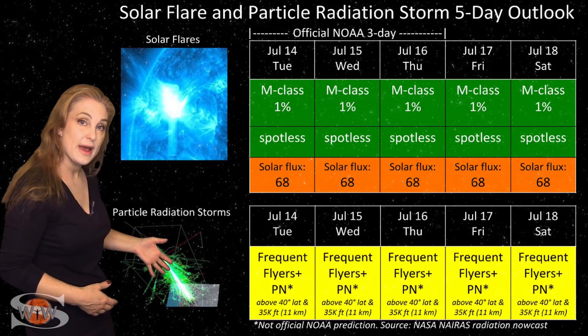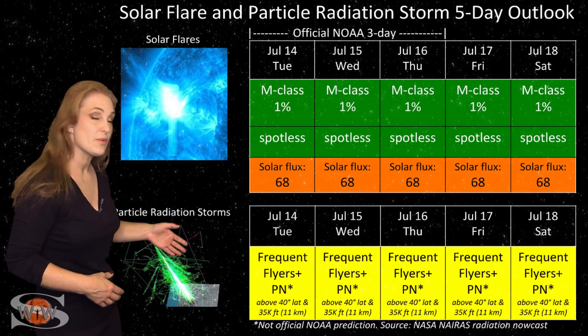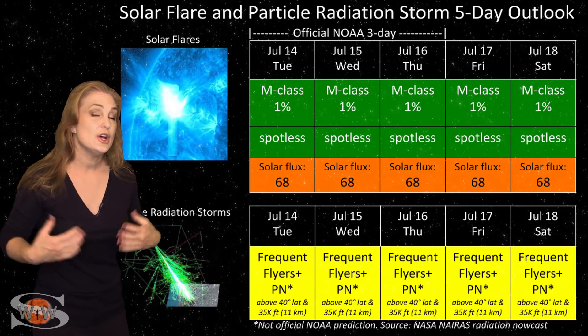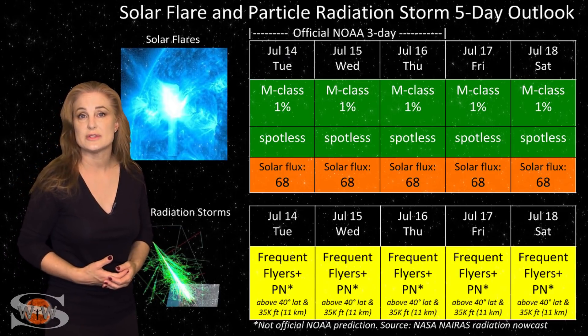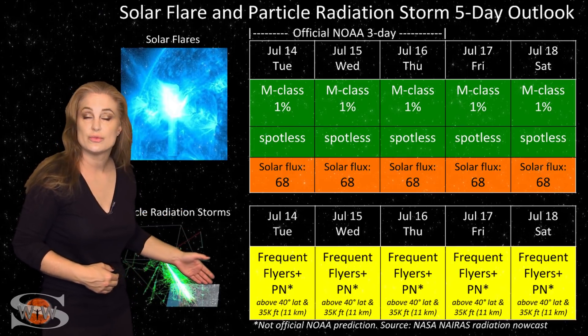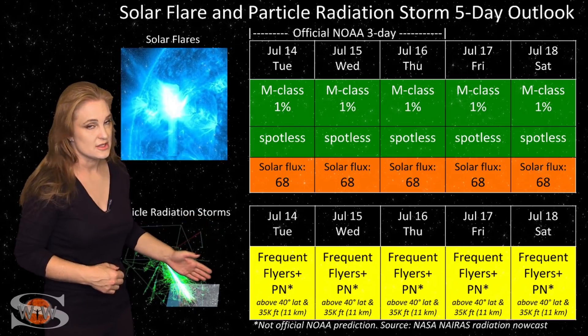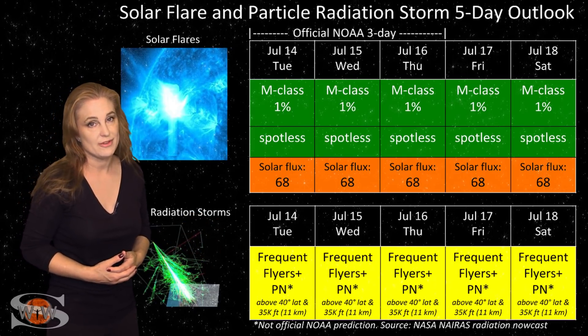Because we're still trying to come out of solar minimum, we are dealing with a higher cosmic ray influx than we normally would have. Frequent flyers — and this does include air crew who fly over 800 hours annually and fly at high altitudes and high latitudes — you are in the marginal range for radiation dose. This also includes prenatal passengers, so please take this into consideration in your flight plans.